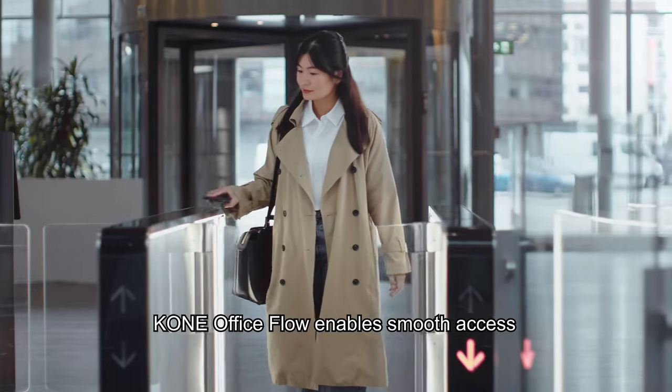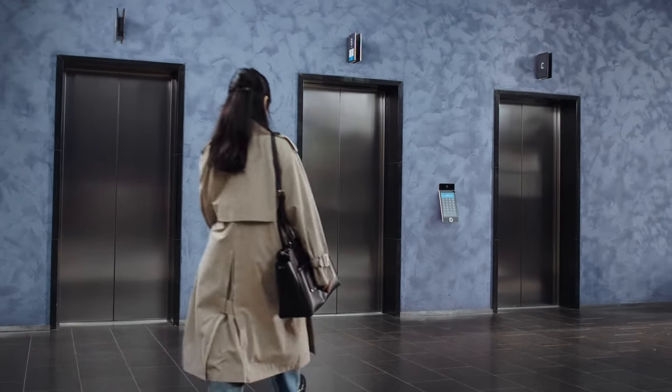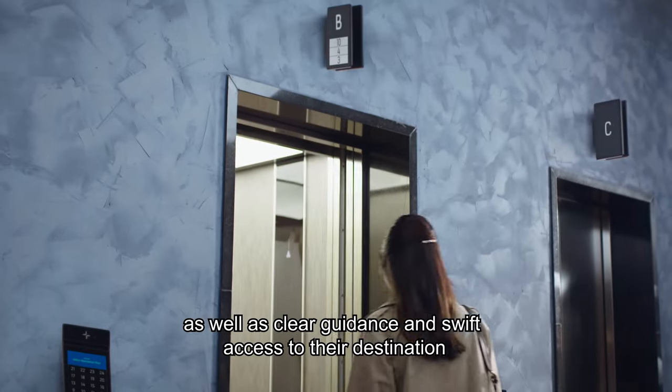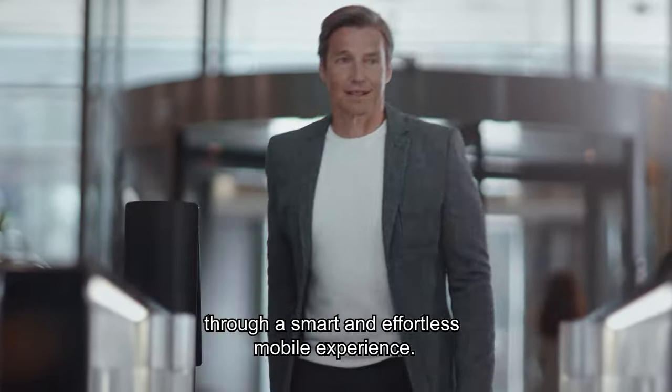KONE Office Flow enables smooth access and ensures optimized people flow within the office environment. Employees enjoy the comfort of a personalized user interface as well as clear guidance and swift access to their destination through a smart and effortless mobile experience.